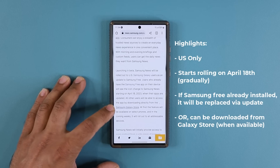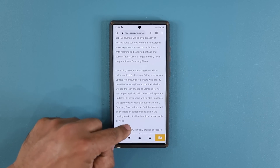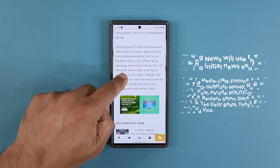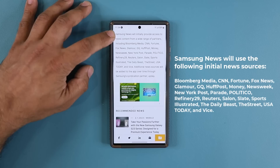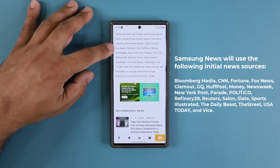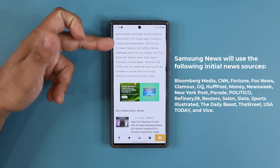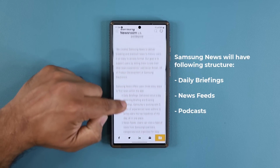You are going to have the option to go to the Samsung Galaxy Store and download the application directly as soon as it is available. Samsung News will initially provide access to news content from a wide range of partners, including Bloomberg, CNN, Fortune, Fox News, Glamour, HuffPost, Money, and more.